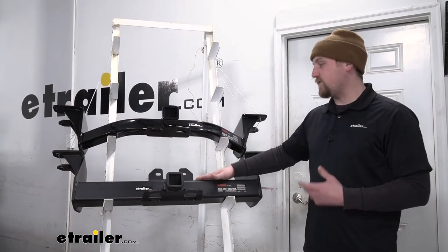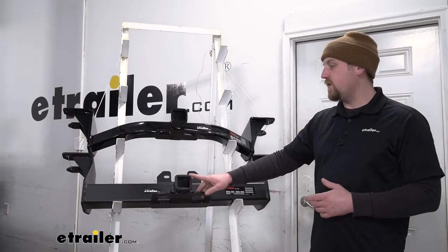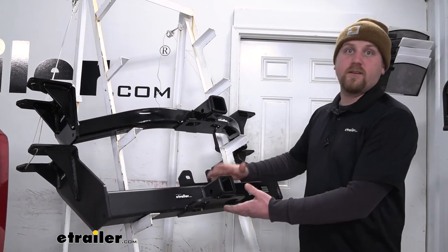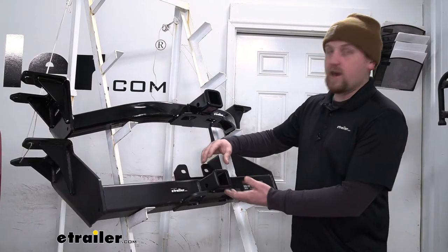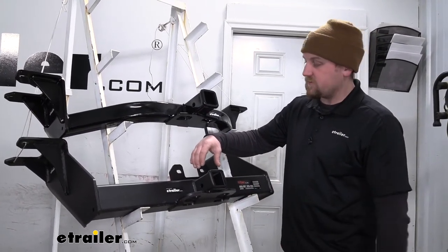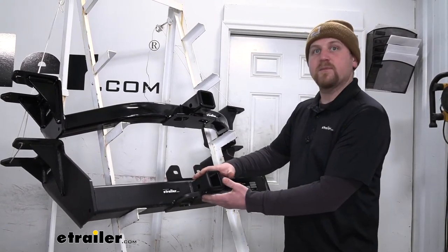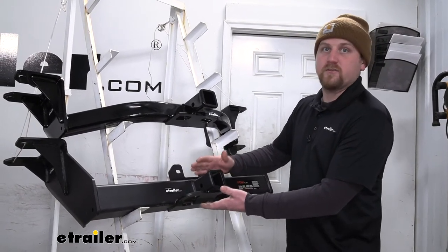We'll first start with the Curt Class 5. It's going to have a 2 inch by 2 inch receiver tube opening and is designed to work in conjunction with your factory hitch. This hitch is designed for heavy duty towing applications. The way it works is it's going to sit underneath the factory hitch — your factory receiver tube opening would be about right here, and this one's underneath it. Because of its design, something you need to think about is this is going to affect your truck's ground clearance.